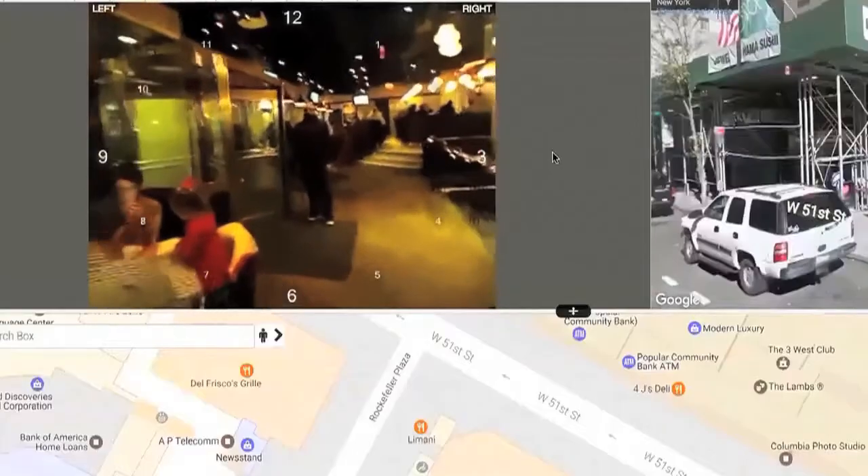There is a hostess stand right in front of you. The doors are just a couple steps ahead of you on the left. It's a revolving door.